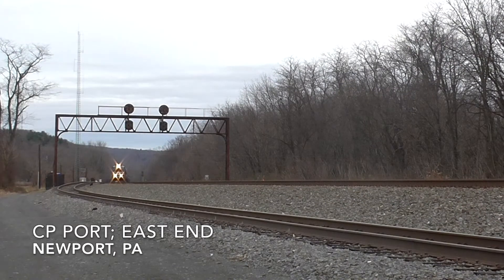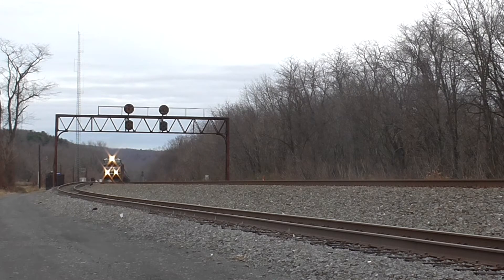Loaded tankers head eastbound through CP port west of town. A new cantilever signal bridge now stands at this location, ready to be activated.